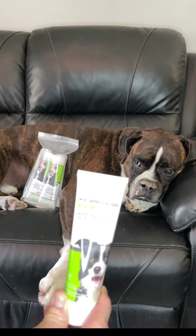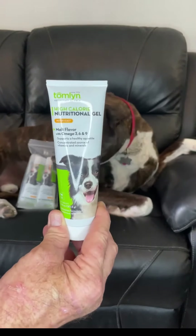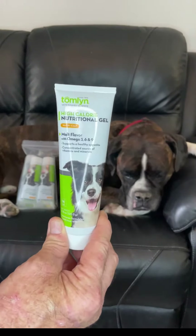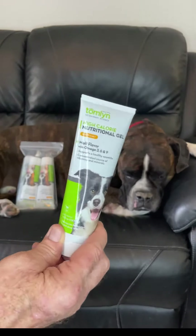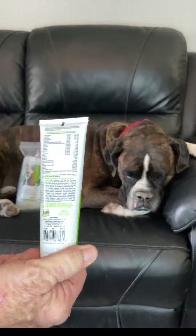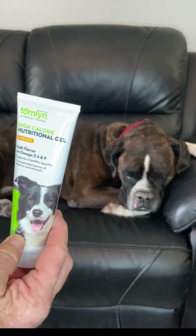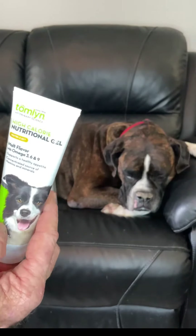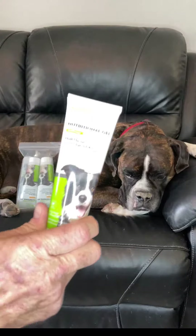Tomlin is a name that you might recognize as being around for a long time. They're trusted and well known in the industry for providing high quality things. If you look up the product line, you'll find a lot of high quality products that they make. This is a high calorie nutritional additive with concentrated minerals and vitamins.